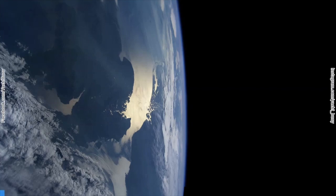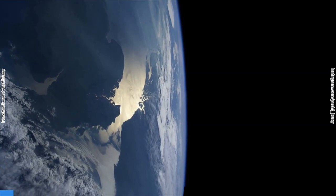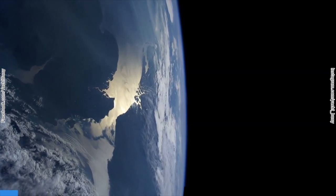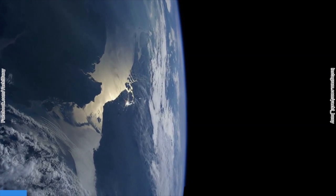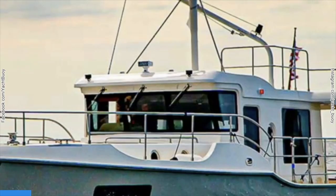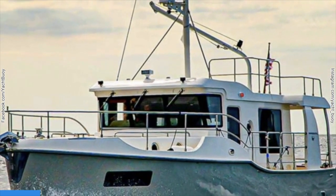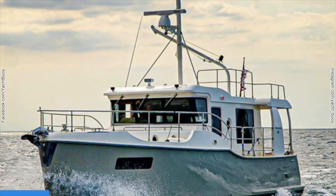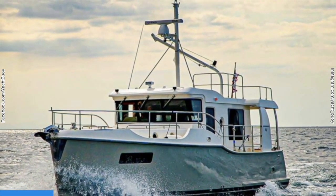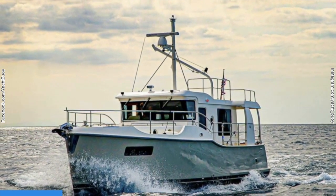If you told your friends that you wanted to travel around the world on a motorboat that is under 90 feet, then they might think you are a little bit mad. But then chances are they might not have heard about the Nordhaven 41, which is without any shadow of a doubt one of the most capable round-the-world motorboats in her class.